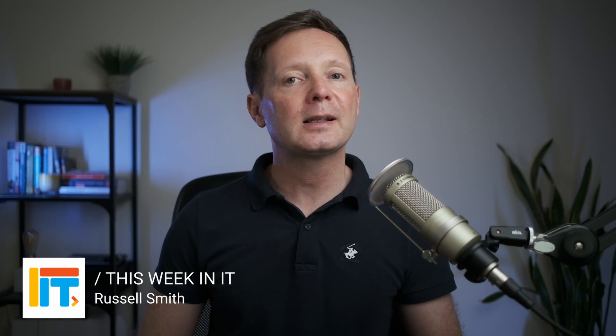Welcome to the show where I talk about everything connected to Microsoft 365, Windows and Azure.